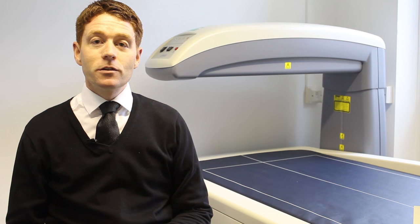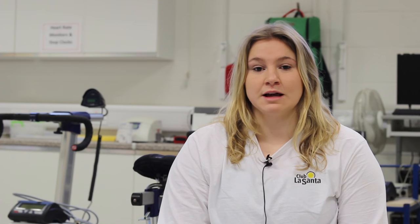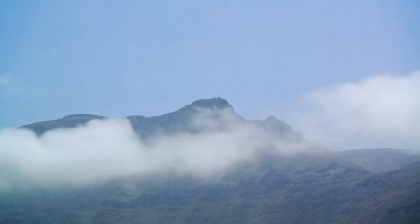Completing a BSc in Sport and Exercise Science at the University of Bedfordshire will provide you with the appropriate skill sets and knowledge to move into a career in the field of sport and exercise sciences. I got to do a three-month internship in Lanzarote at Club La Santa and I was part of the green team over there, so that was a great experience for me.